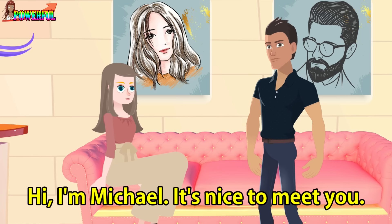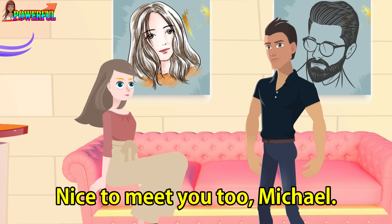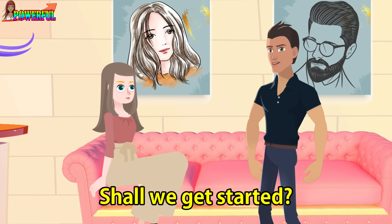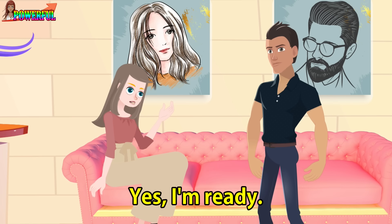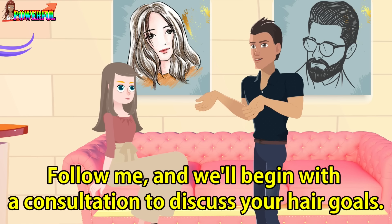Hi, I'm Michael. It's nice to meet you. Nice to meet you too, Michael. You must be my 10 o'clock client. Shall we get started? Yes, I'm ready. Follow me, and we'll begin with a consultation to discuss your hair goals.